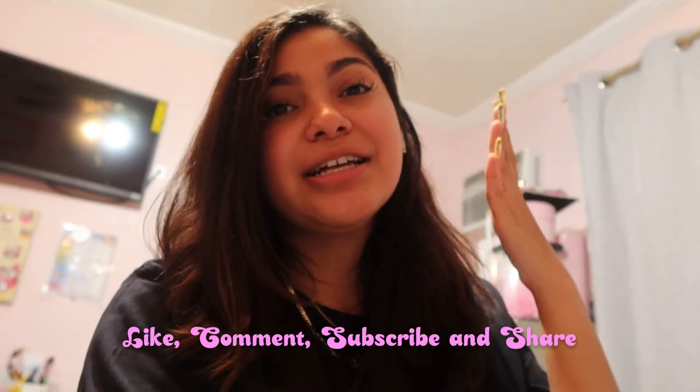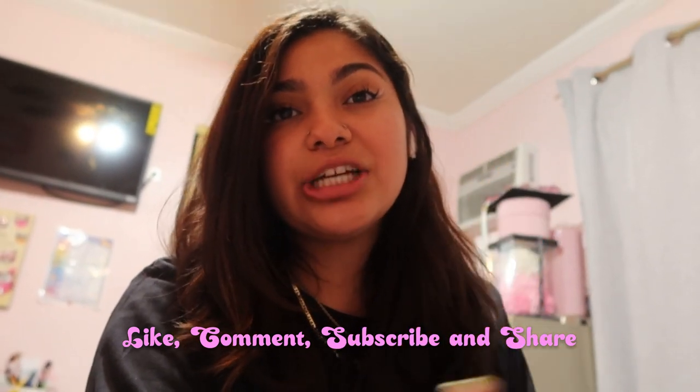Y'all know your girl has been very very consistent! If you guys enjoyed this video, make sure to like it — it helps me know which videos you love the most so I can film more of those. If you enjoyed this video make sure to like, comment, subscribe, and share with your friends. I'll see you guys in my next video, bye!